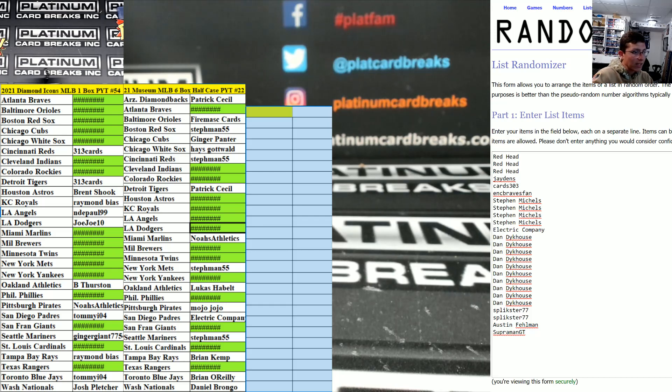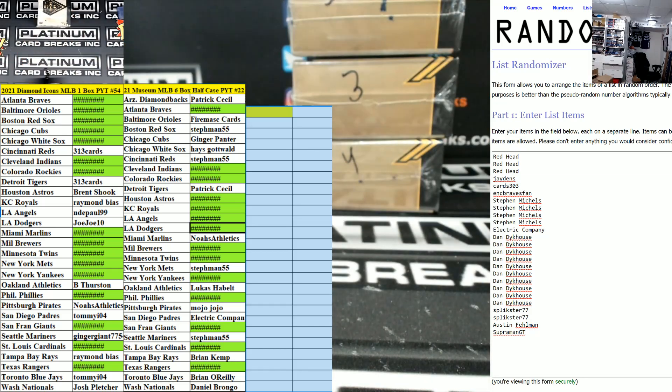What is up ladies and gents, this is Diamond Icons 54. Best of luck to you guys, here we go. Good luck, good luck — Diamond Icons 54.